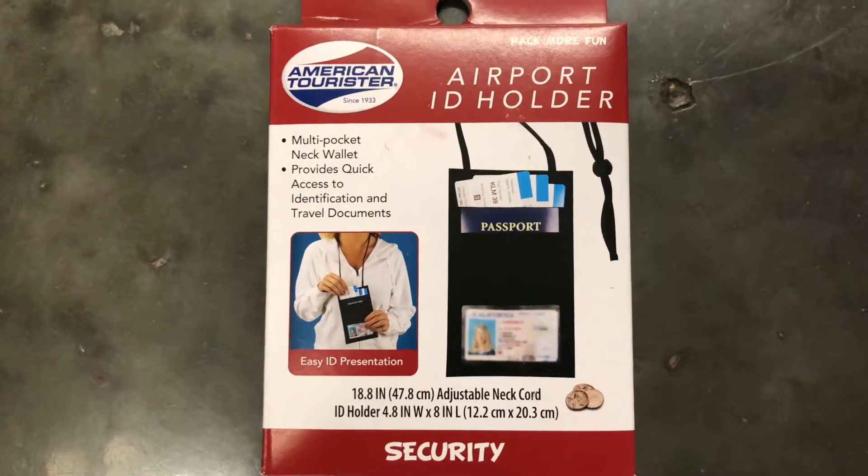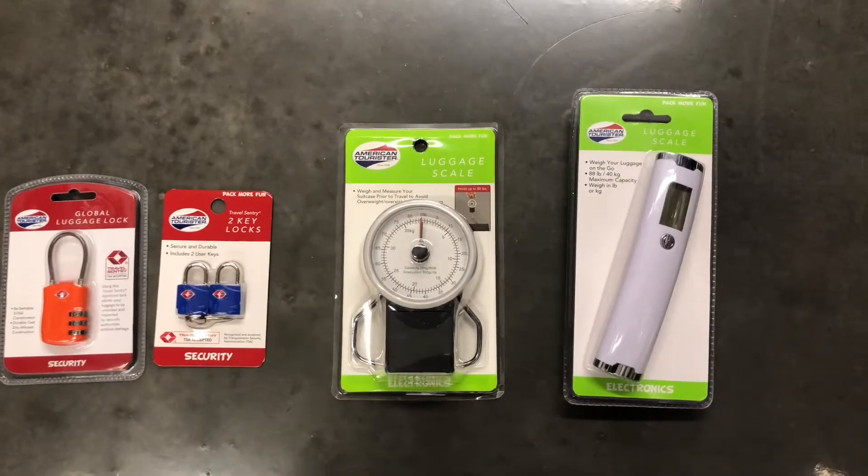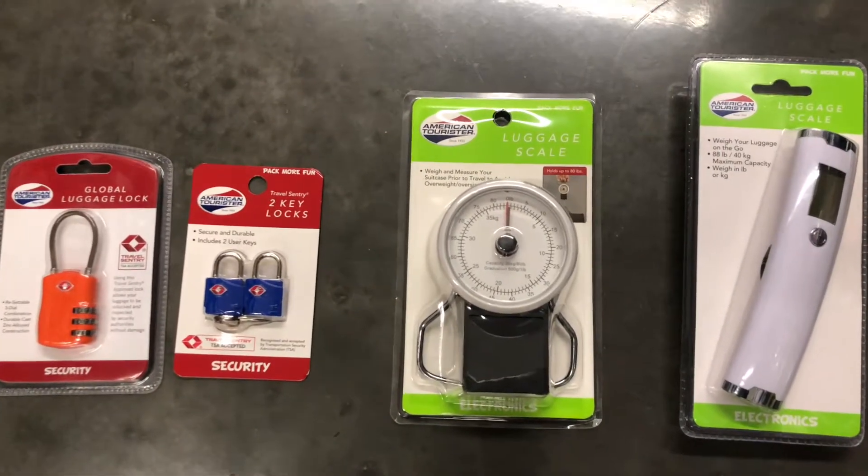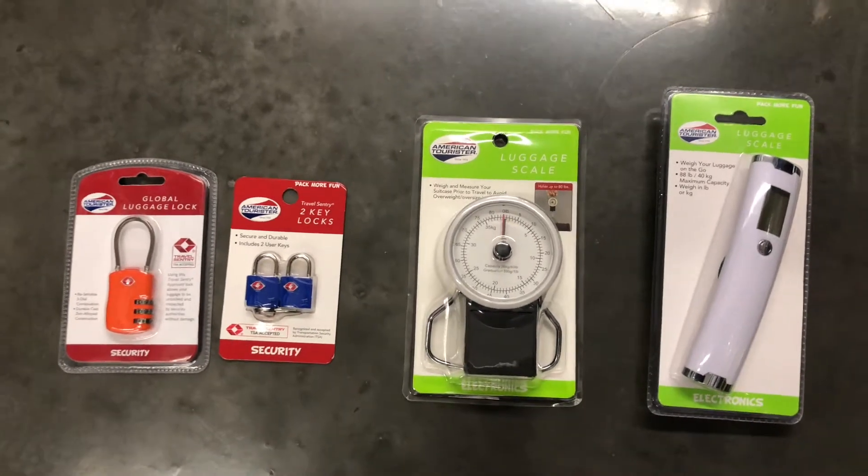These things are really good to have too — some locks for your luggage, and also a luggage weight scale. The airlines can charge you an arm and a leg, and if you know how much your luggage weighs beforehand, that can really help.